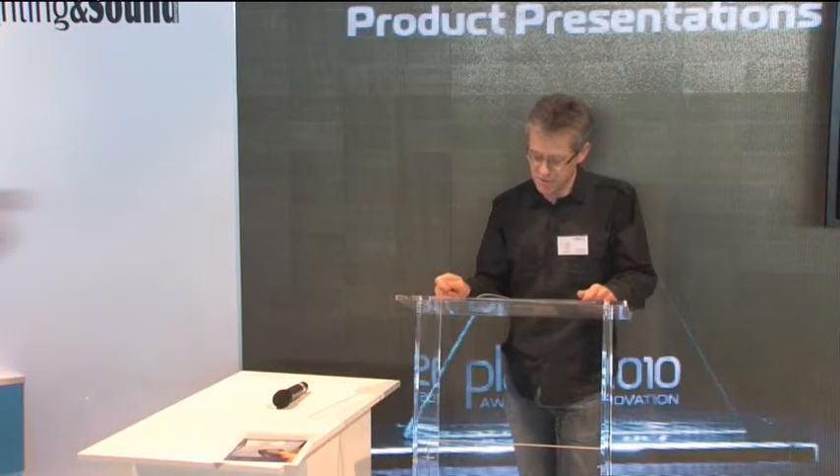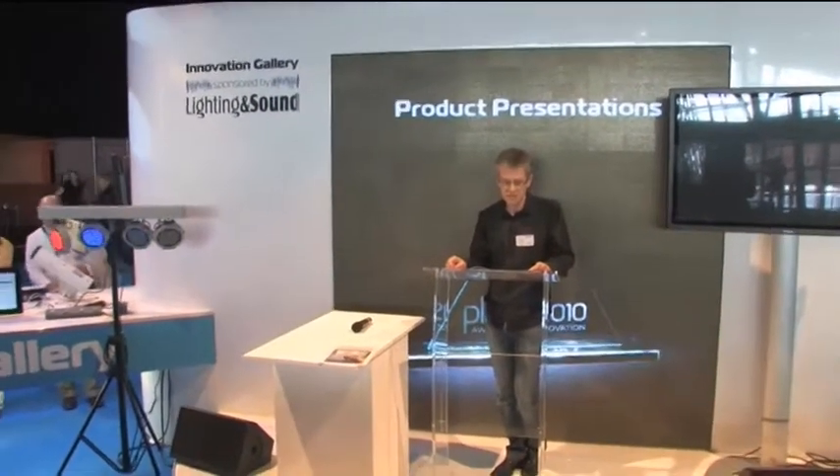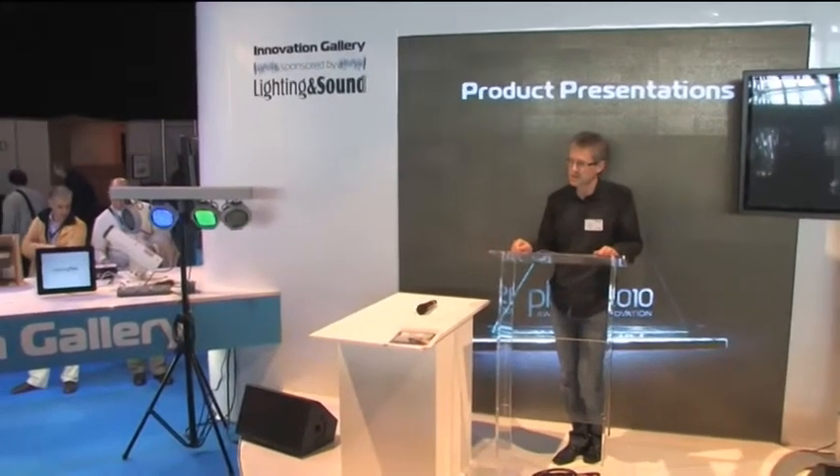The whole system can be operated as a standalone unit or with a specially designed DMX handheld controller from our side. There is also a foot controller, and you can use the whole unit with either only the foot controller directly to the unit or in a combination with the handheld controller.